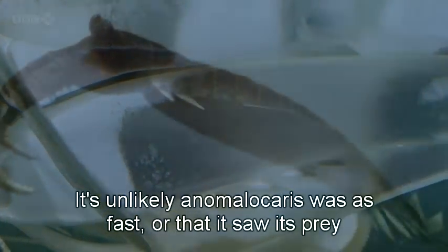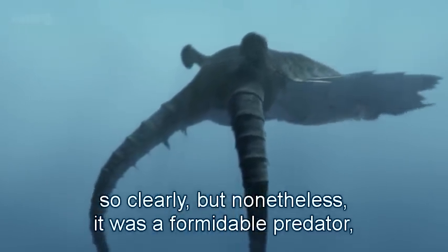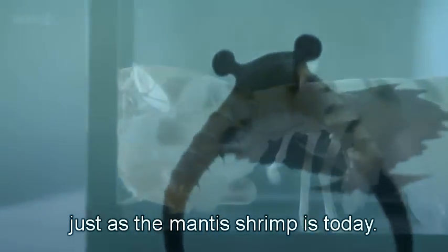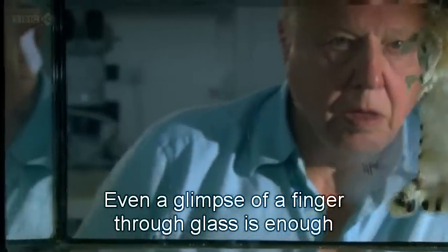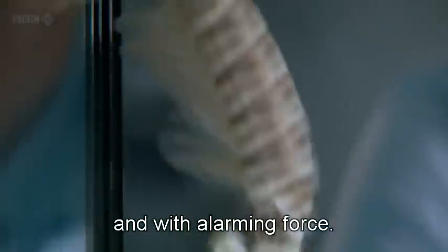It's unlikely that Anomalocaris was quite as fast, or that it saw its prey so clearly. But nonetheless, it was a formidable predator, just as the mantis shrimp is today. Even a glimpse of a finger through glass is enough to make this animal strike, and with alarming force.